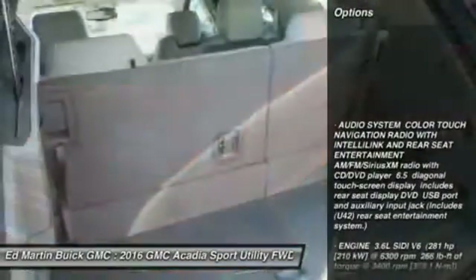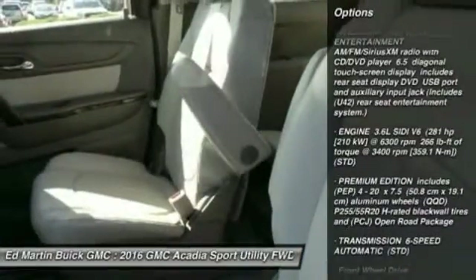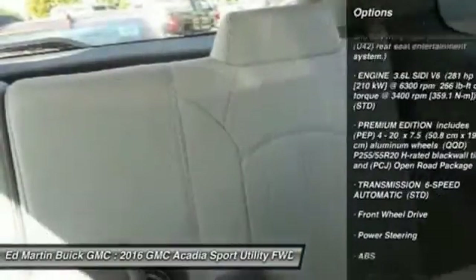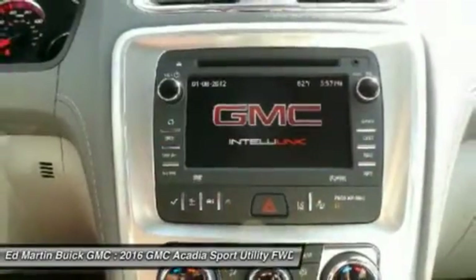Keyless entry, power passenger seat, steering wheel audio controls, anti-lock braking system, remote engine start, power lift gate, Bluetooth, leather-wrapped steering wheel, power steering, adjustable steering wheel. Drive away with a great deal on this vehicle.